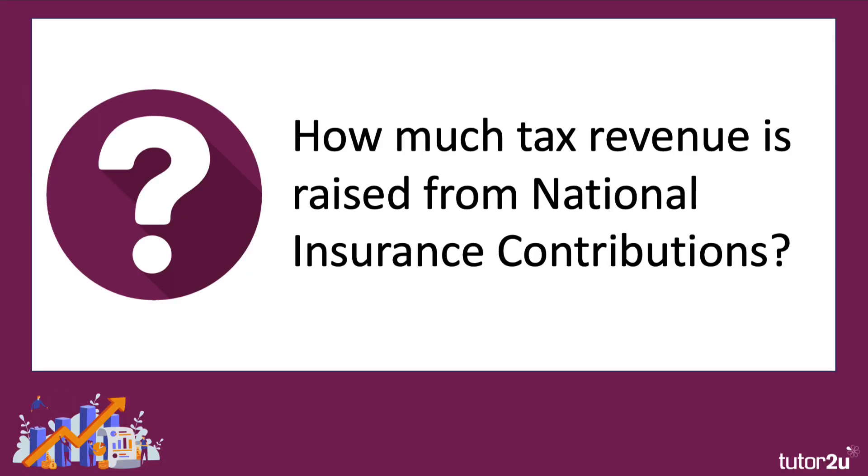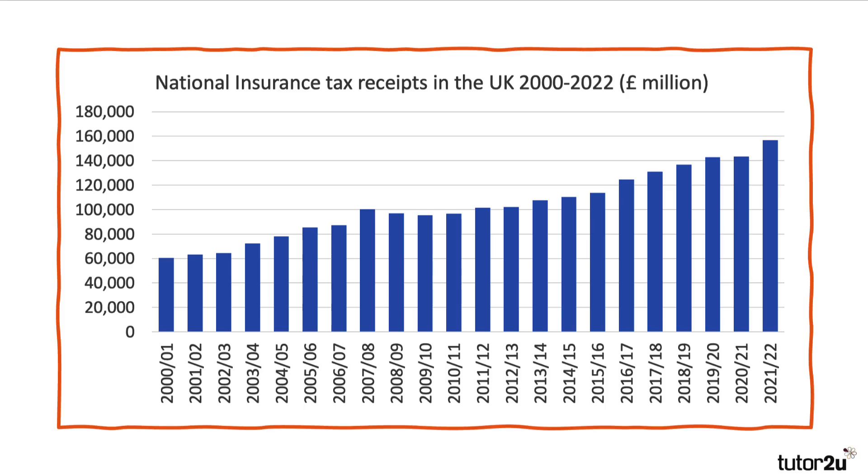How much revenue does this generate? Well, the answer is a lot. National insurance is one of the three big tax revenue earners for the UK, as this chart confirms, climbing up towards £160 billion a year. There was obviously a bit of a dip during the pandemic — VAT fell quite sharply, while national insurance kind of levelled off, in part because of furlough. People were still being employed by businesses as the government was furloughing millions of workers. Since the turn of the century, national insurance has gone up significantly, as people are getting paid more, more people are in work, and the economy is bigger. Typically, national insurance goes up when unemployment is low and when wages and earnings are rising strongly.